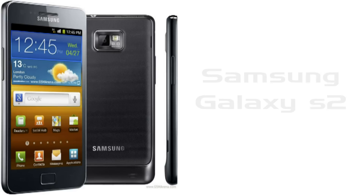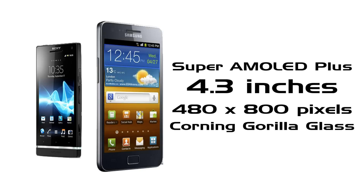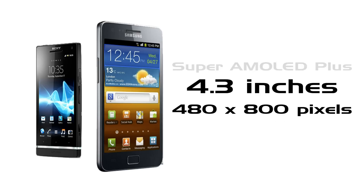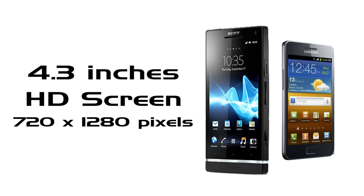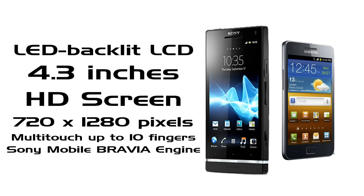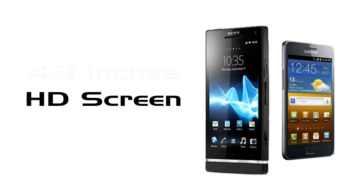In Samsung we got a 4.3-inch Super AMOLED Plus display with 480x800 pixels. On the other hand, we got Sony with a 4.3-inch LED backlit LCD HD display with 720x1280 pixels. We also got Sony Mobile Bravia Engine.